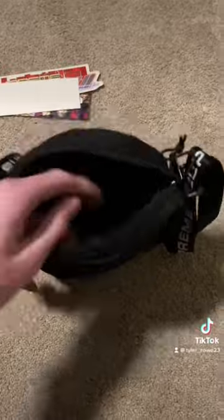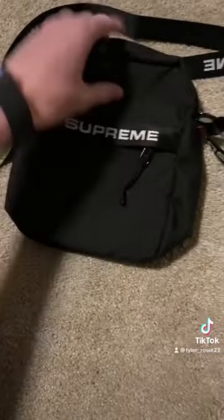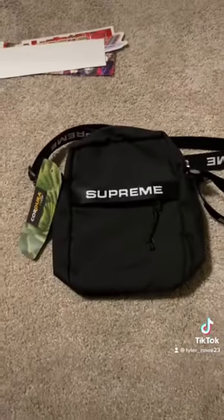Nice little strap there. You got two little separate pockets, you got the main pocket right there, and then under this there's another pocket that you can keep your wallet or some change or something. Yeah, pretty nice little pickup for 60 bucks.